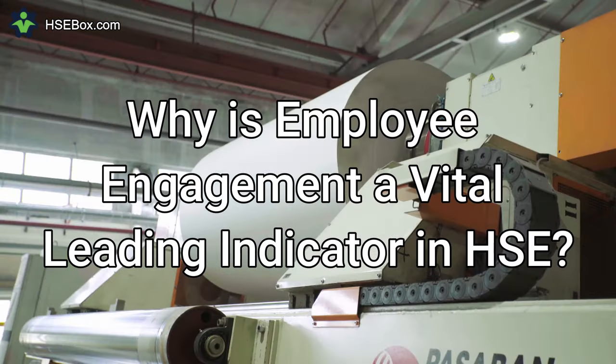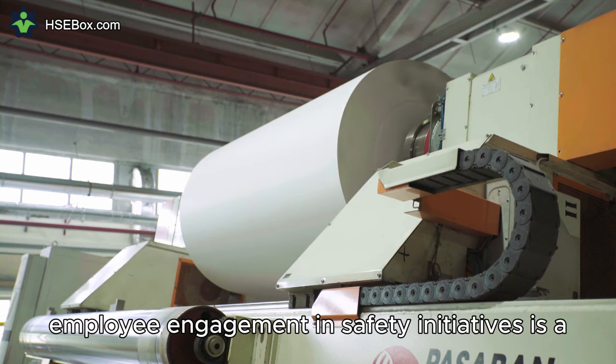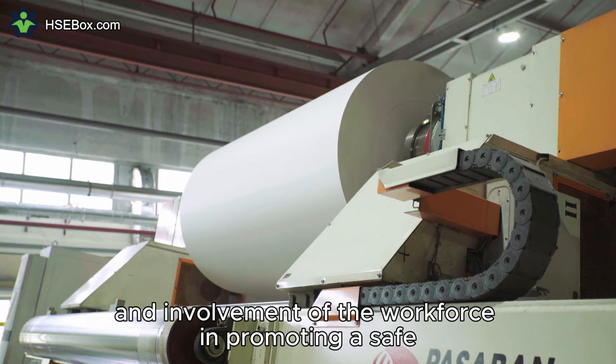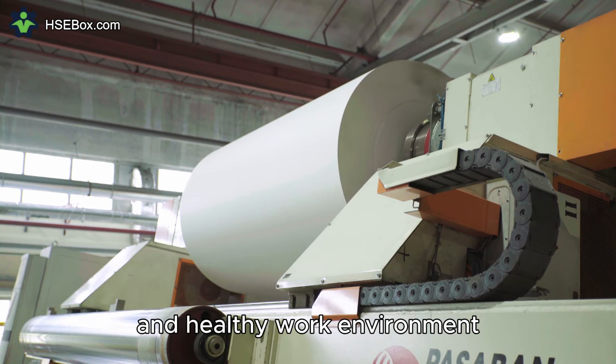Question number six: Why is employee engagement a vital leading indicator in HSE? Employee engagement in safety initiatives is a key leading indicator because it reflects the commitment and involvement of the workforce in promoting a safe and healthy work environment.